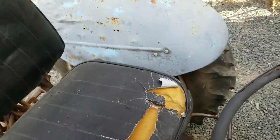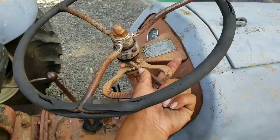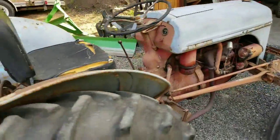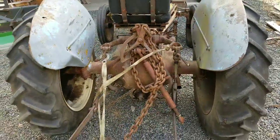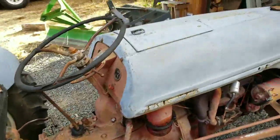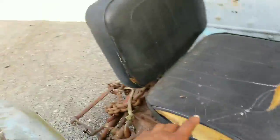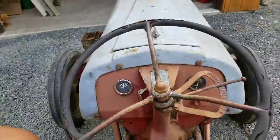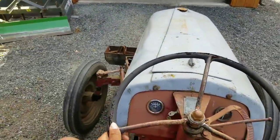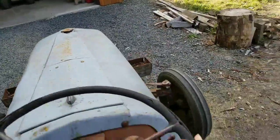As far as things I'm going to do to it — it doesn't really need a whole lot. I'm going to change the fluids, save for the coolant because I see no reason to, it looks fine. I'm going to repaint the fenders, the hood, and most of this here — I like the color it was. I think I'm going to paint the wheels white and replace the seat. Other than that it doesn't need a whole lot — brakes work, everything works.